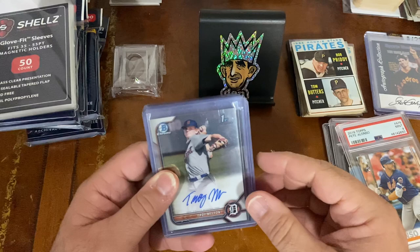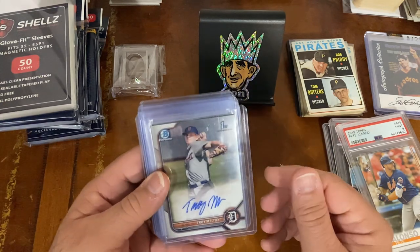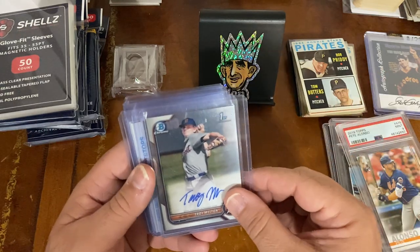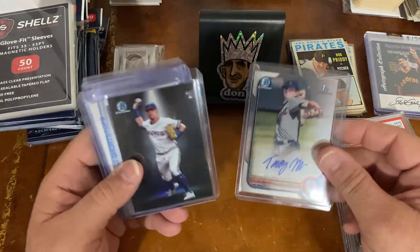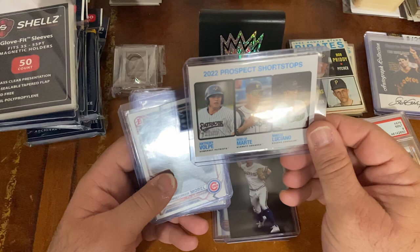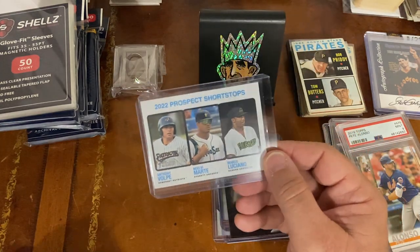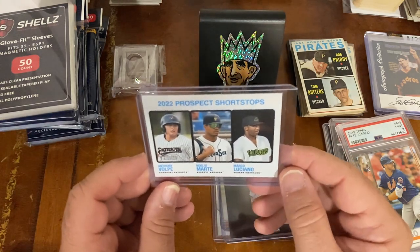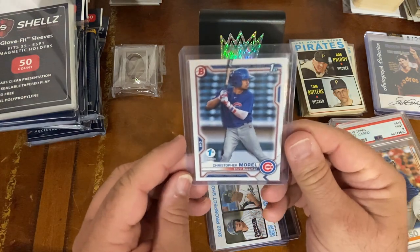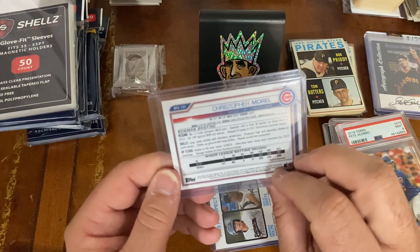I then stopped at another dealer who had cards at $5 each or $10 for a certain amount — basically $4 a piece on what I got. I got a Troy Melton Bowman First Chrome auto card; his stats have been pretty good, maybe he makes it to the majors. I got a Josh Young rookie Bowman Chrome. I picked up a 2022 Topps Minor League Heritage card with Anthony Volpe on it — he's making a pretty big run right now. I also got Chris Morrell Bowman First — paper, not chrome — and he's doing pretty well for the Cubs, so I wanted one of his early cards.